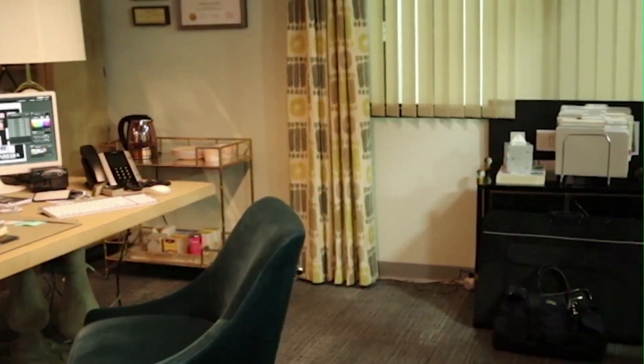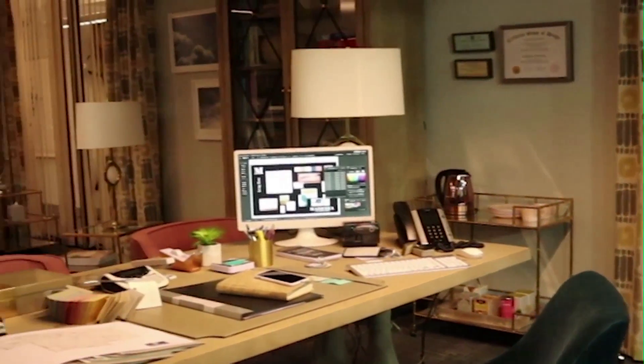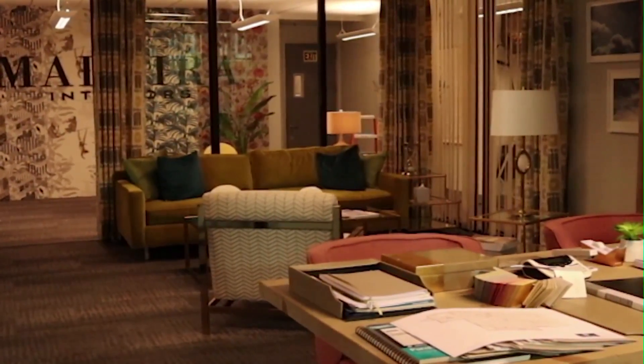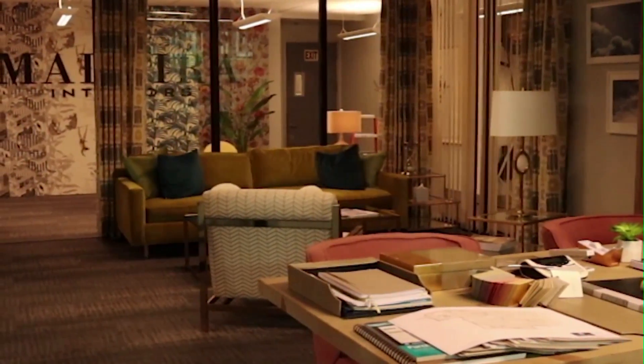And of course, you've got the boss's office. This is Debra's office. She has her main desk area where she can design all her layouts, and then she has her sitting area where she can meet with clients.